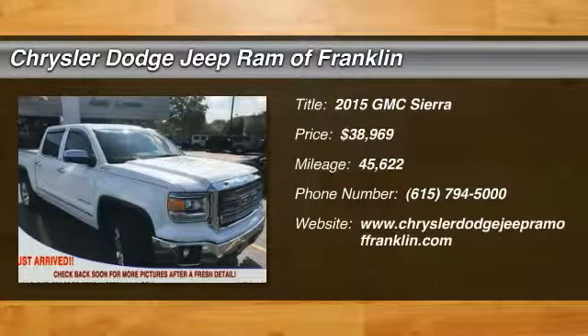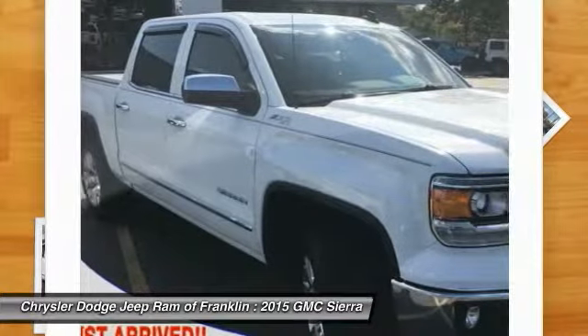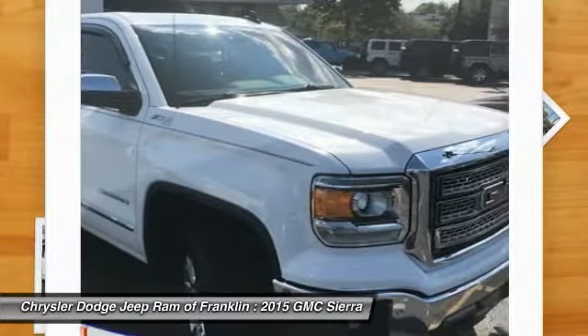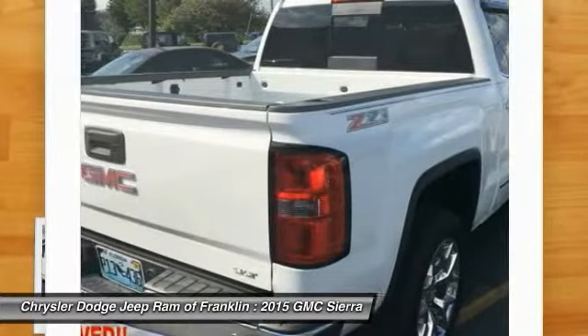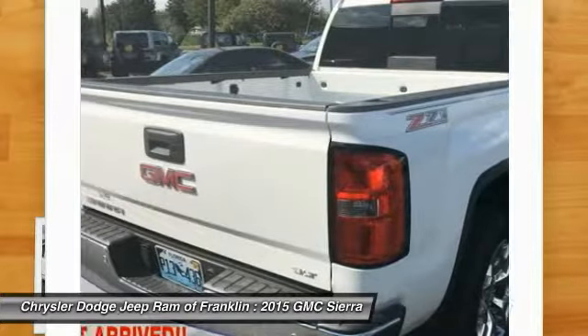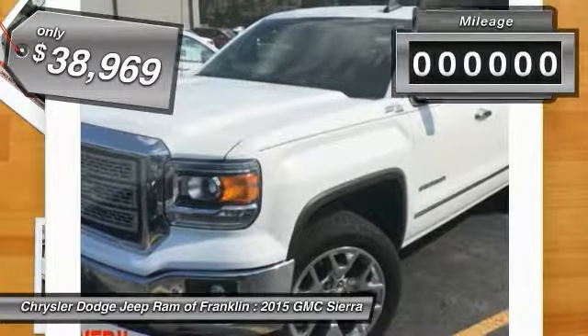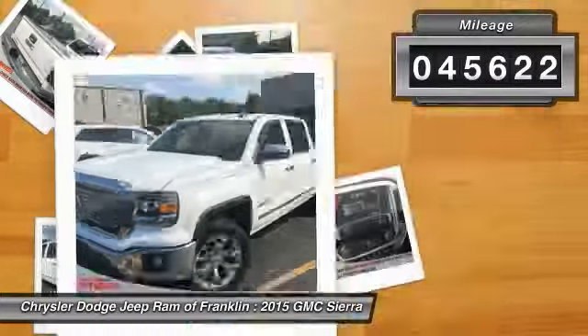2015 Sierra 1500. The GMC Sierra is a full-size pickup with all the functionality you could expect, with multiple trim levels. The GMC Sierra provides a wide range of features for you to enjoy. Power and technology can both be found in this fantastic truck, and it is priced below $40,000. This vehicle has less than 50,000 miles.